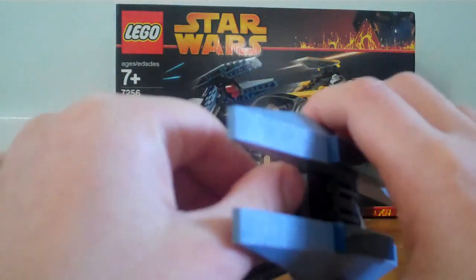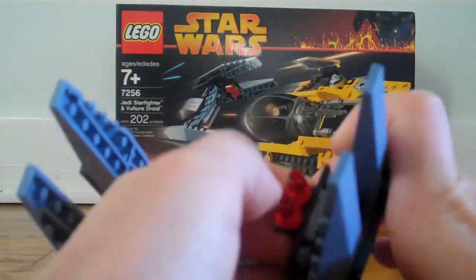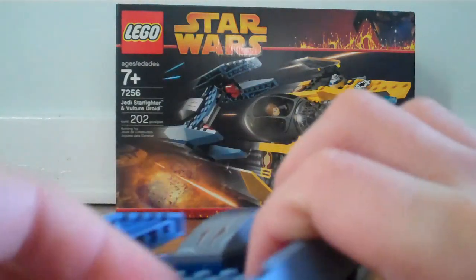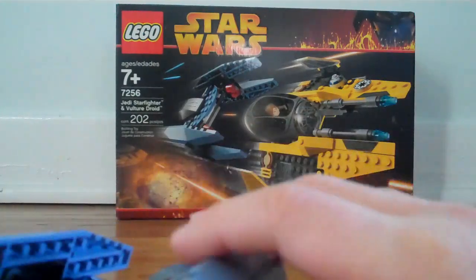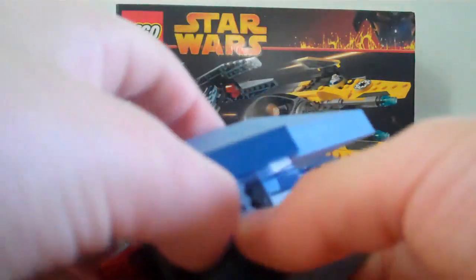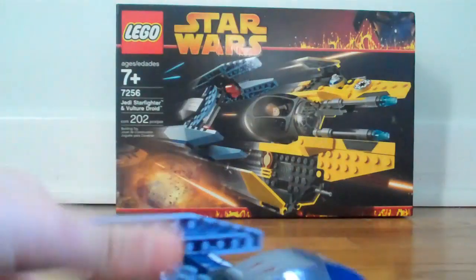It comes with real red missiles. They don't blast off — it's just this. They keep on falling off, I don't know why. And you could put them together like that. I don't really like doing that. So yeah, that's the Vulture Droid.